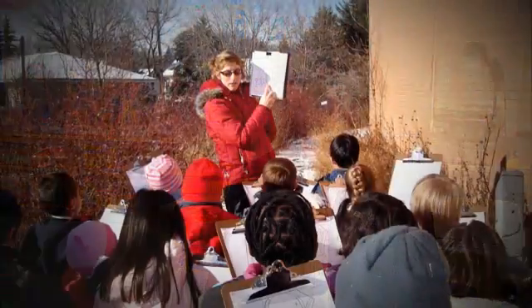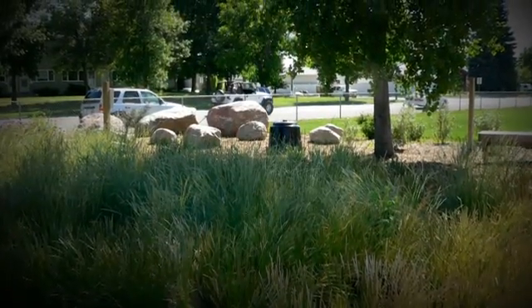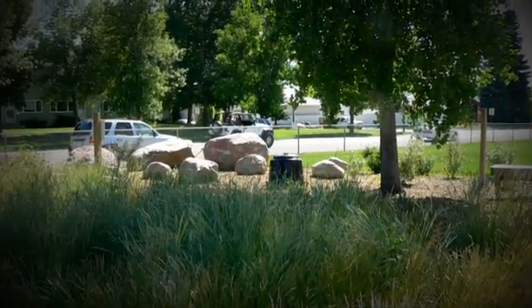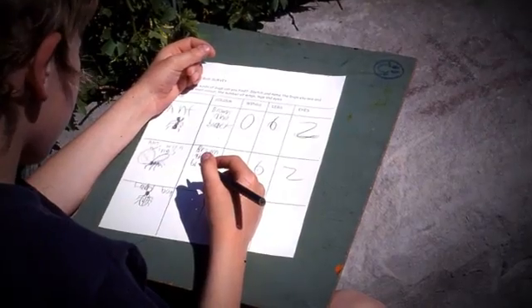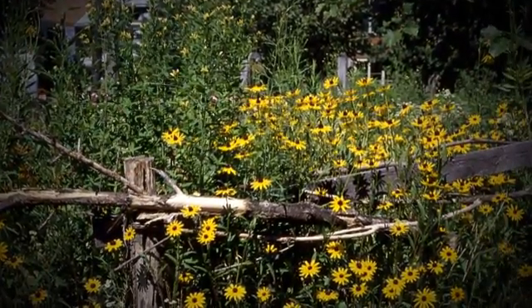In the Calgary Board of Education, there are currently 75 schools that have schoolyard naturalization projects, and that number is going up all the time. A successful naturalization area is one that continues to be used by the school and the students for their curriculum — used in a hands-on way, it doesn't become forgotten about, and it really becomes ingrained in their culture.